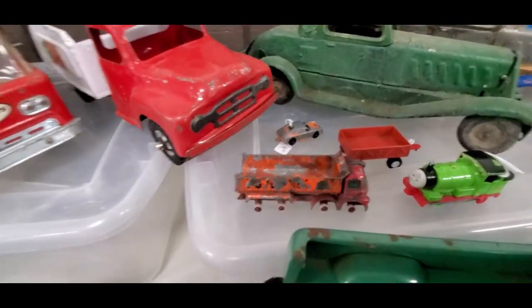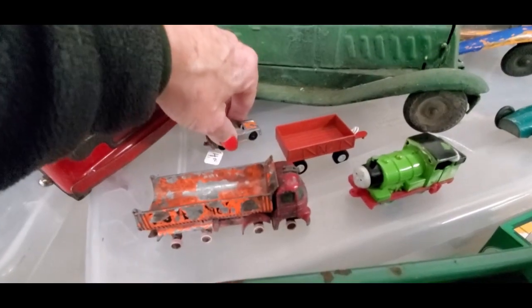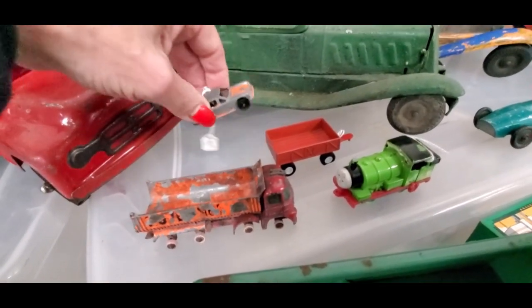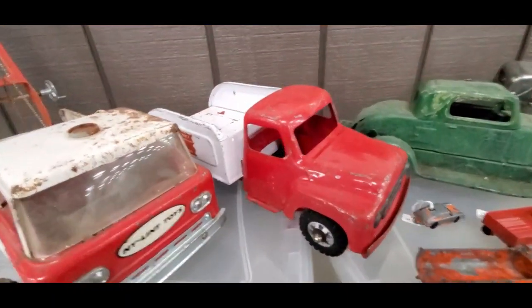Oh I remember that, I had that one. $4 for — oh, is that a Porsche? Yeah, $4 on that, that is cool.